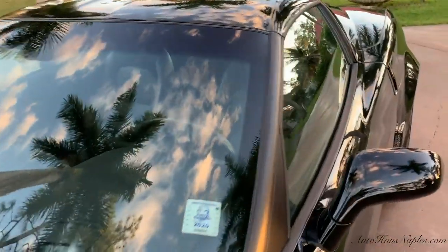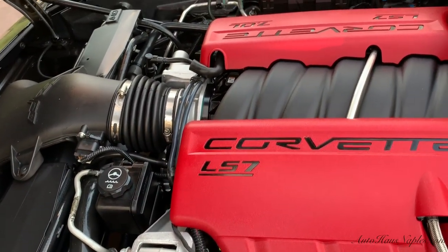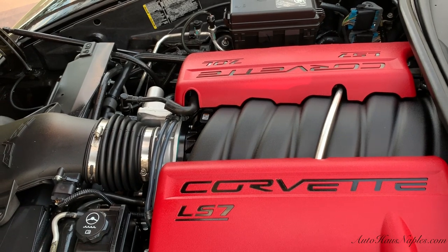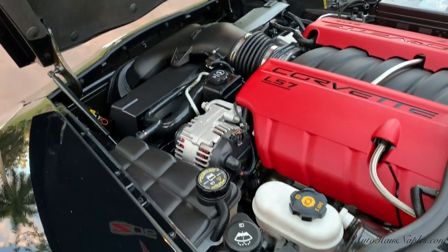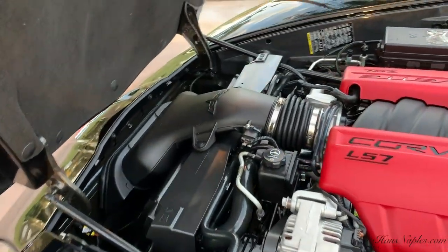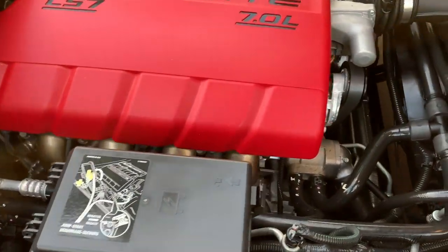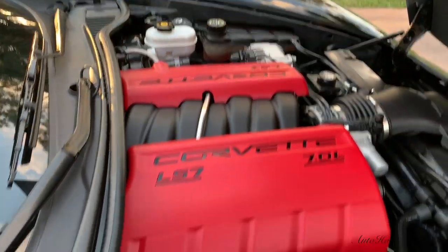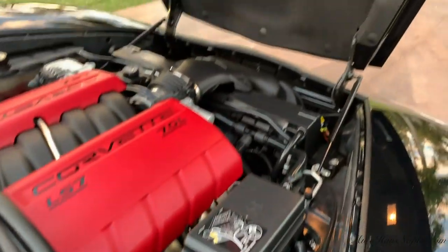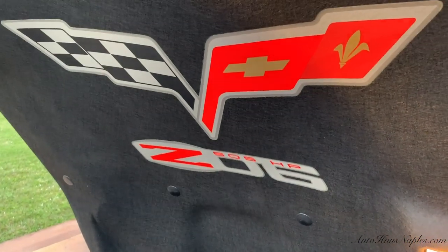One owner, clearly kept by someone who collects vehicles and maintained it properly, right here in Naples, Florida. Under the hood, we are looking at that extremely potent LS7 7-liter engine, which produces 505 horsepower and 470 foot-pounds of torque. This vehicle is connected to a six-speed manual transmission and it just wants to pick up and go. It is a super fun vehicle to drive. Gorgeous under the hood and very well taken care of — Chevrolet Z06 emblem right there.